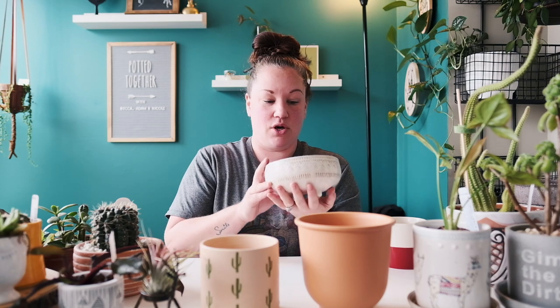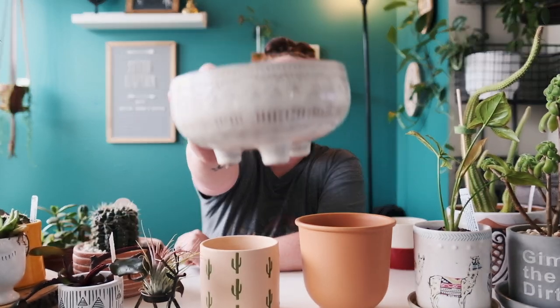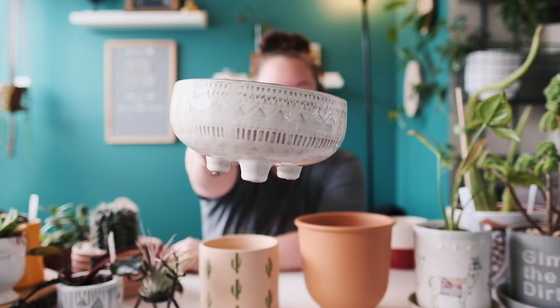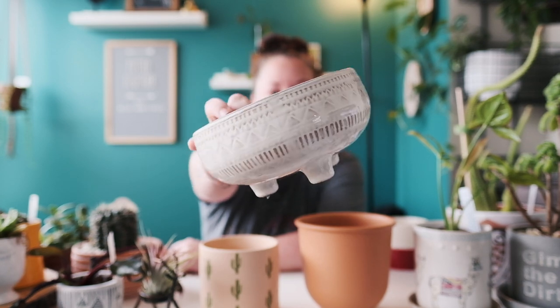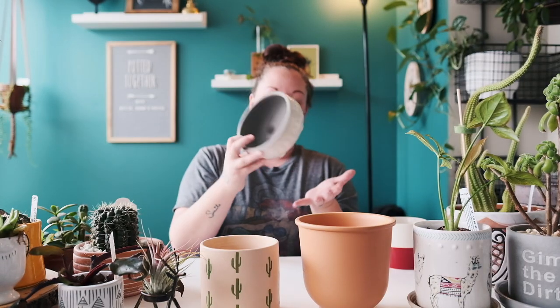This one I got in Arizona — I can't remember the name of the shop — but it's so pretty. The inside is like a ceramic or terracotta but it's glazed on the outside and has this beautiful detail on it. I actually have it in a video when I went plant shopping with Adam in Arizona.